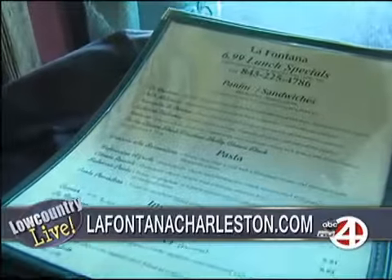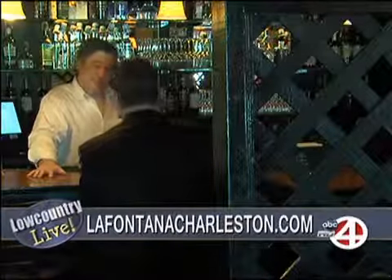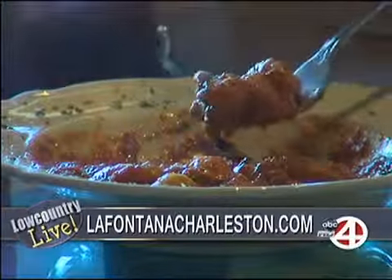And you do lunch, you do dinner as well. You've got a great wine selection, you've got a full bar — everything you need for a great restaurant. We've got two locations: North Charleston and West Ashley. We can try to accommodate the whole Low Country.